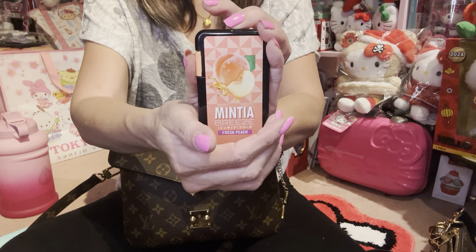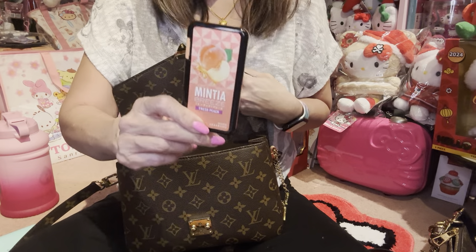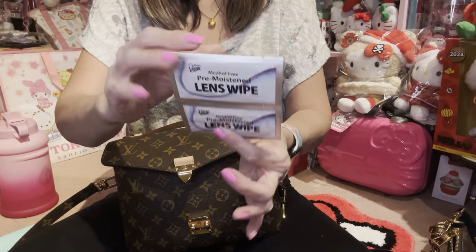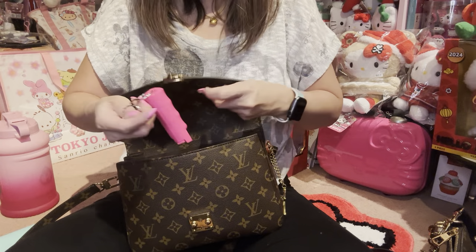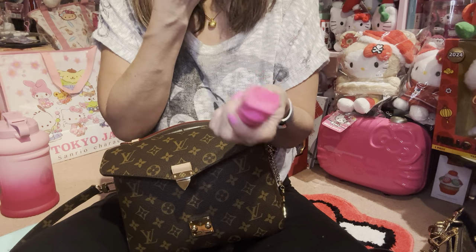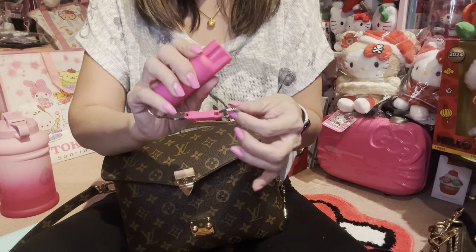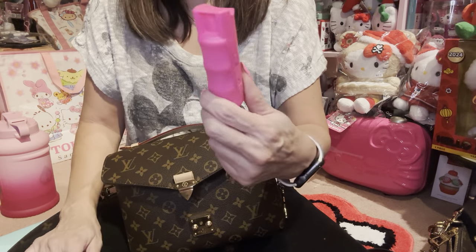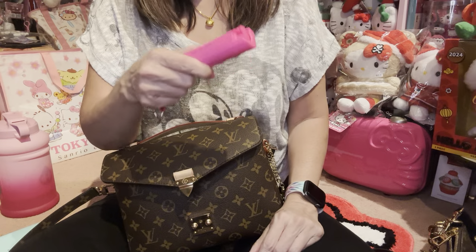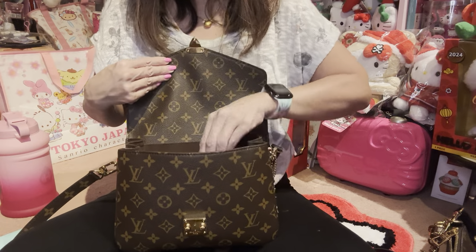I also have my little mints that we got from Japan — I love these. If we go back to Japan, I'm picking up more of these, they taste so good. I've got some lens wipes for my glasses. And yes, I carry a pepper spray now — I stopped carrying it for a while but now I'm carrying it again. Hopefully I won't be one of those people who panics and sprays themselves in the eye, but I just feel better having it with me. You can't carry it into theme parks though; they'll make you throw it out or take it back to your car.